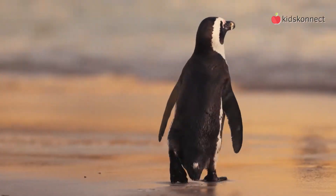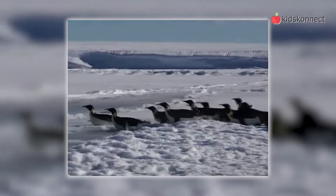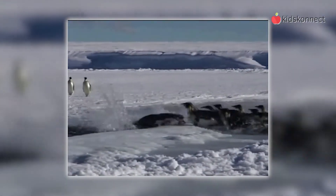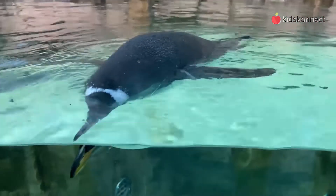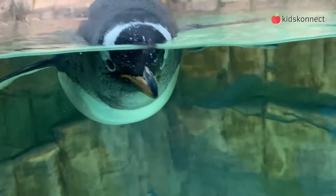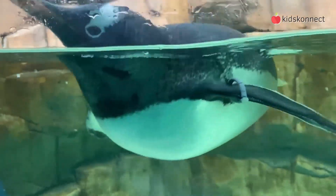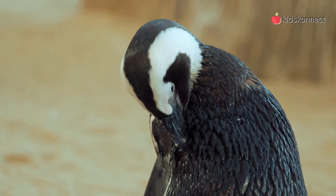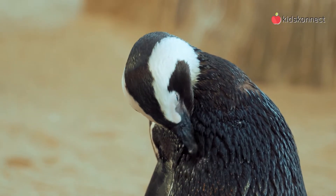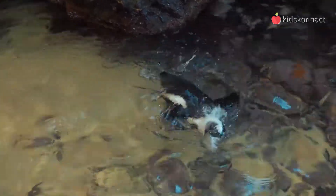On land, they're more awkward and waddle in short steps. If they're in a hurry, they will slide on their bellies across the ice. Penguins are warm-blooded, with a normal body temperature of about 100 degrees Fahrenheit. Just like other animals in cold environments, penguins have a layer of fat under their skin called blubber to keep them warm. Penguins' feathers are also adapted to be waterproof, which protects their thick layer of down and keeps them warm in icy waters and cold winters.